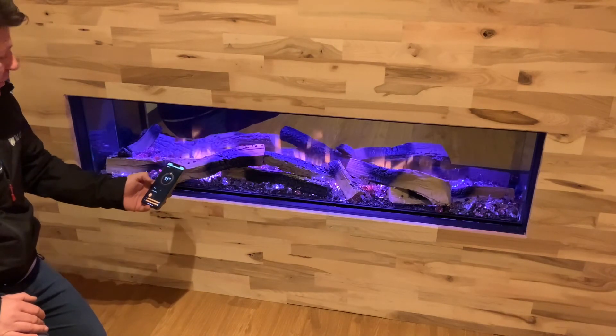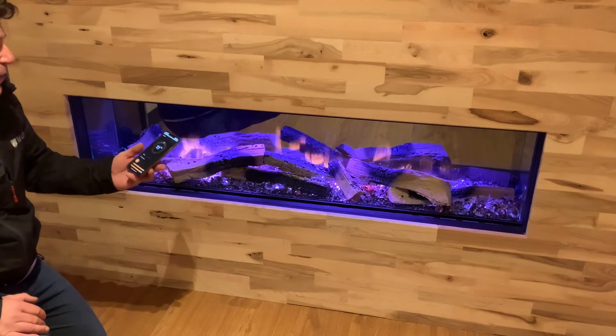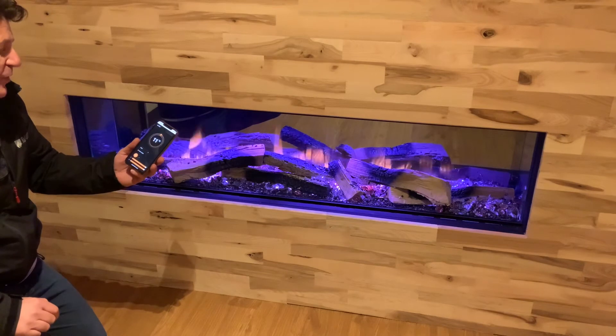And a white flame effect, which is a new one they brought out, which I really quite like. The fire comes with a 1.5 kilowatt heater, which works on a thermostat using your phone.